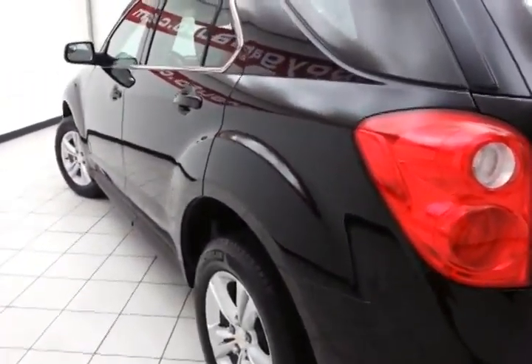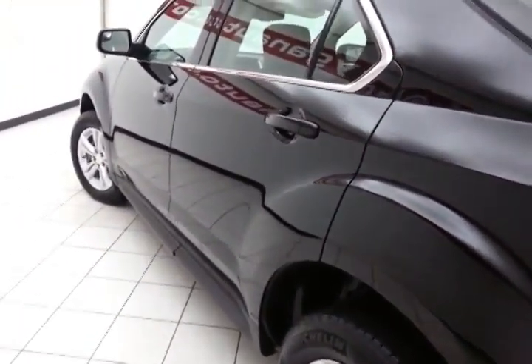Lots of cargo space in the rear. Not only low miles, but extremely clean — no dents, stains, or scratches in the body.